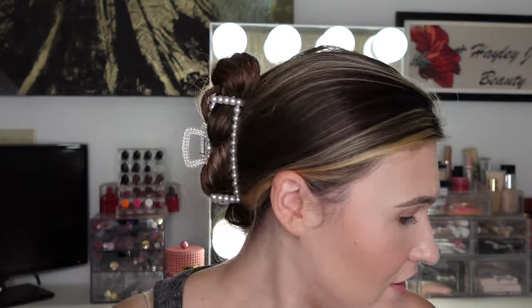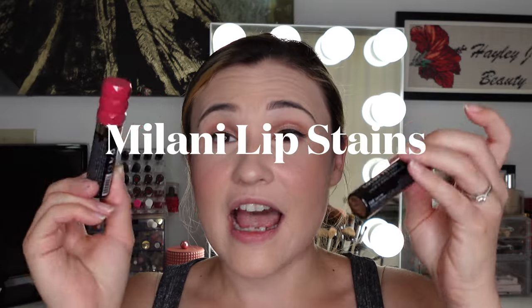This one is a drugstore one. Milani came out with these new Color Fetish Hydrating Lip Stains. I love their Color Fetish matte lipsticks - they also have high shine ones, but high shine just isn't always my thing. I really love the matte ones. I have been super into stains lately, especially glossy stains like the Rare Beauty lip oils, and I thought maybe this might be something like that, so I was super intrigued and wanted to try them.